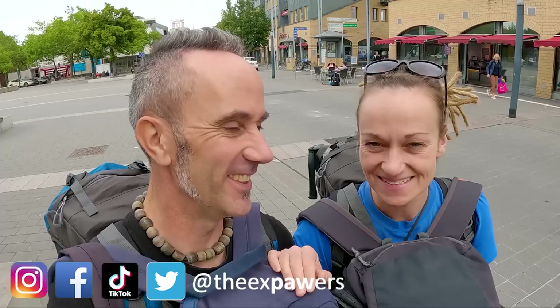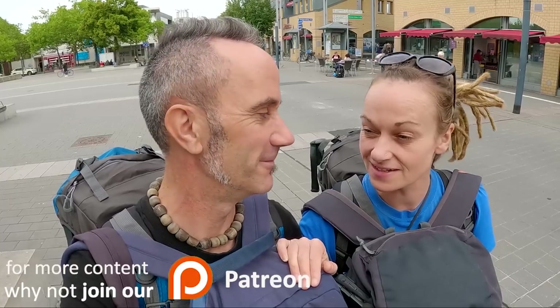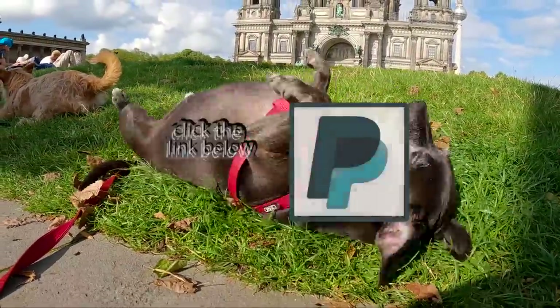We're going to end the vlog now - we want to save the whole big reveal and showing you the van for next week's vlog, when we've got more time. So you'll have to wait just four more days! I hope you've enjoyed these crazy vlogs getting up to Berlin - a different sort of vlog than you're used to. Back to van life next week with a whole new van, a whole new chapter, and a whole load of excitement. Make sure you subscribe and hit that notification bell so you don't miss the big reveal. See you next week, take care!